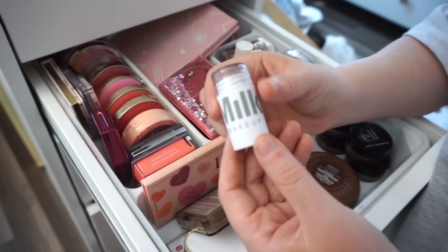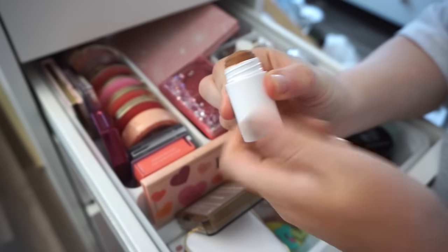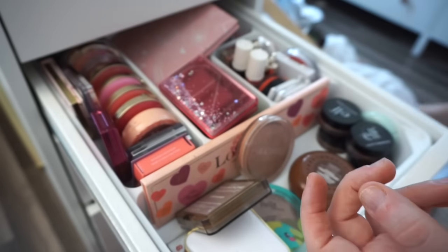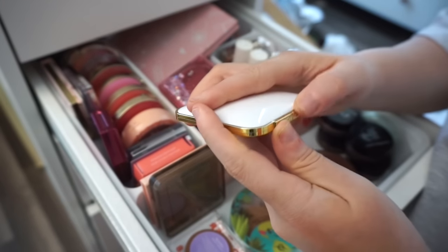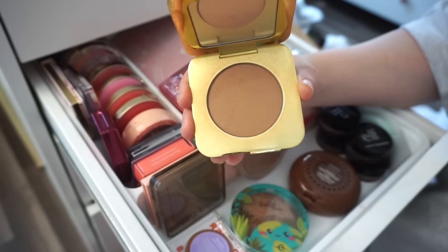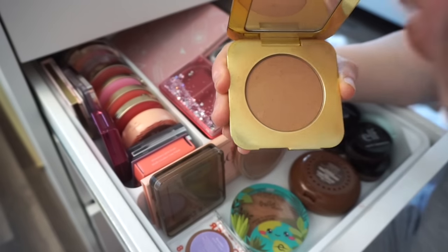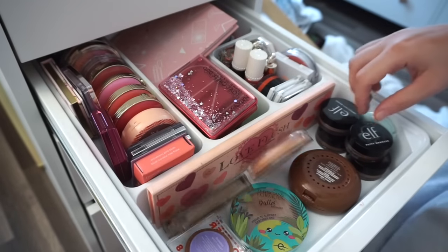I'm going to declutter this small Milk Makeup bronzer — apparently it's their full size. I think I got it in a Sephora Favorites kit. It's nice but I have the Nude Six one so I'm just going to declutter it. I also have this Tom Ford bronzer. It's pretty and I used it a decent amount of times. It feels luxurious but I prefer the other ones I kept, and honestly it's insanely pricey for such a small size. So I'm going to say goodbye.